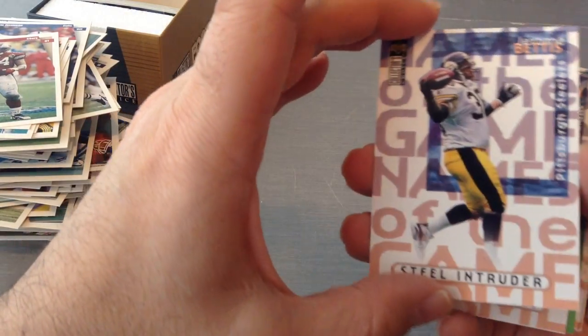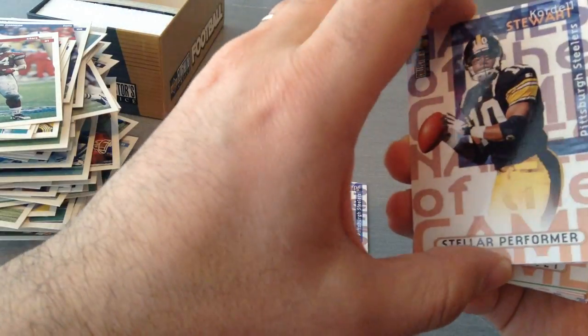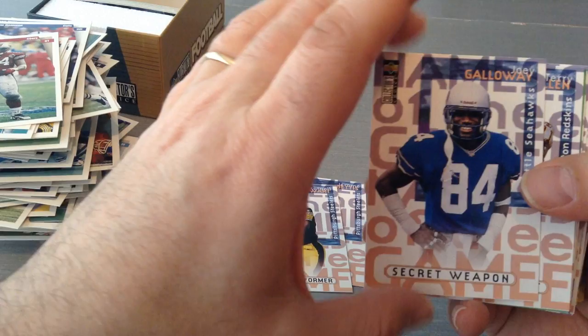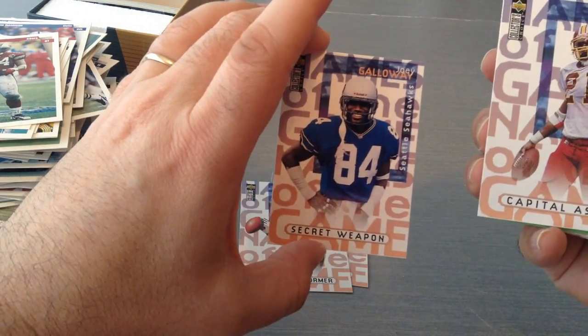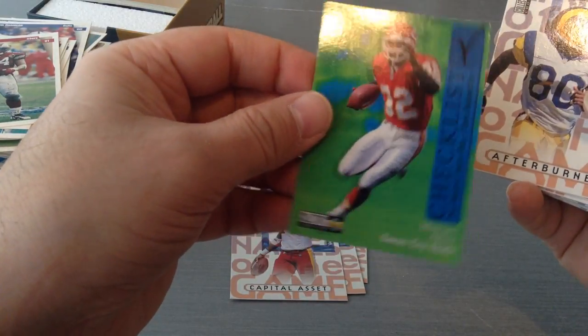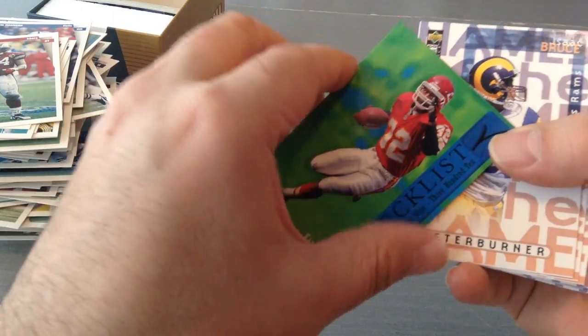Now here are the inserts. Steel Intruder — Pittsburgh Steelers, Jerome Bettis, the Boss. Cordell Stewart. Stellar Performer, Steelers. Secret Weapon — Joey Galloway. Capital Asset — Terry Allen. Marcus Allen, Chiefs. And a checklist, 249-310.